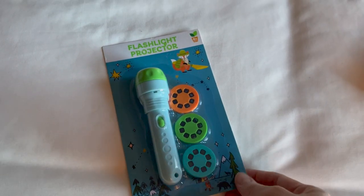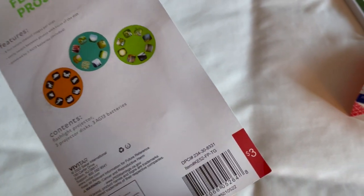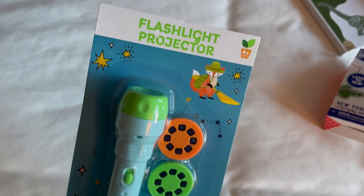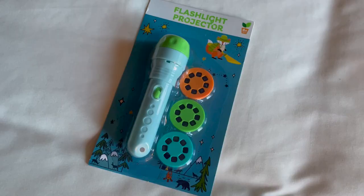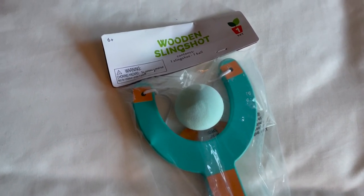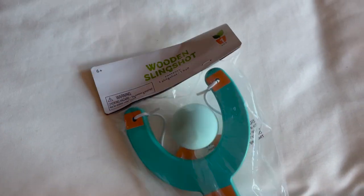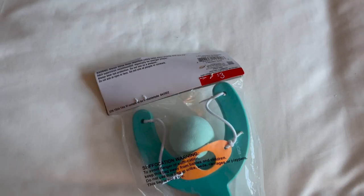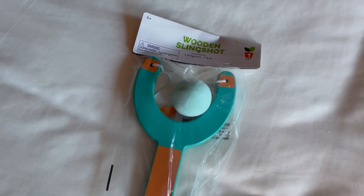For a couple of items, I considered a bit of a splurge for stocking stuffers. One was this flashlight projector — I paid three dollars for this from Target Dollar Spot. My youngest can get into a dark room or closet and check out all the different pictures on the projector. Another three-dollar splurge is this wooden slingshot that I got for my son. What boy would not want a slingshot? He could do some target shooting with it, and it will fit great inside his stocking.